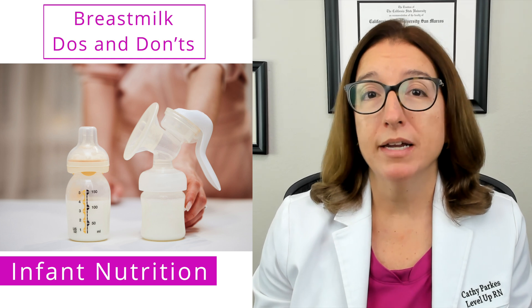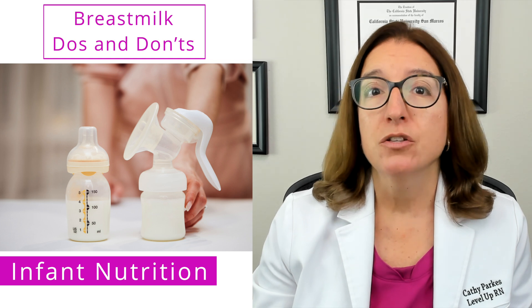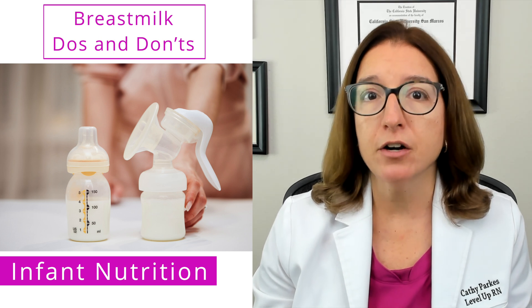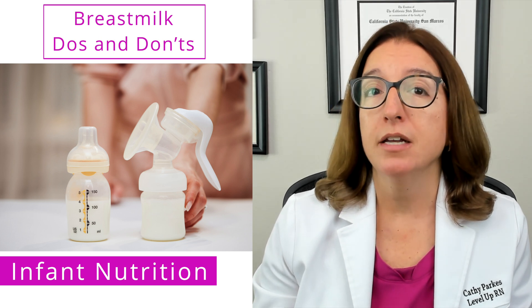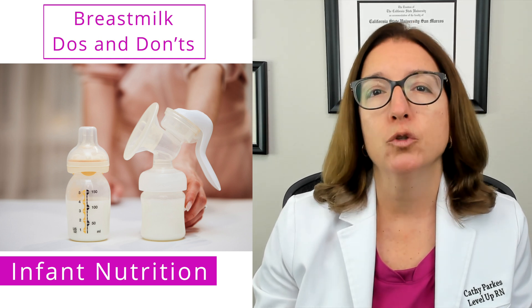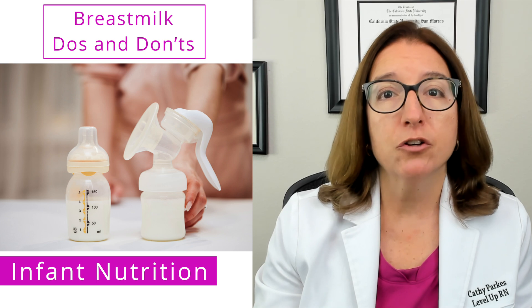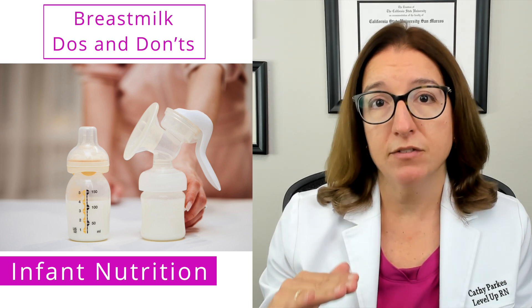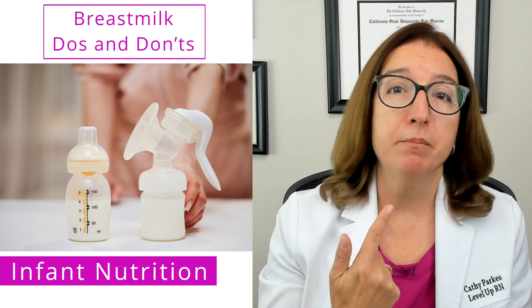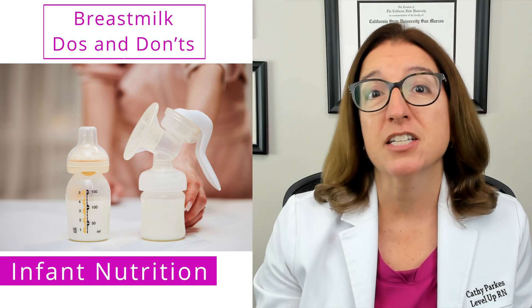Let's now touch on some important points regarding the storage and handling of breast milk and formula. Breast milk can be stored at room temperature for up to four hours and in the refrigerator for up to four days. It can be stored in the freezer for up to six months and in a deep freezer for up to 12 months. You should never refreeze thawed breast milk, and breast milk should never be microwaved because that destroys nutrients and can also cause hot spots that can burn the baby's mouth. Unused breast milk remaining in the bottle needs to be discarded.